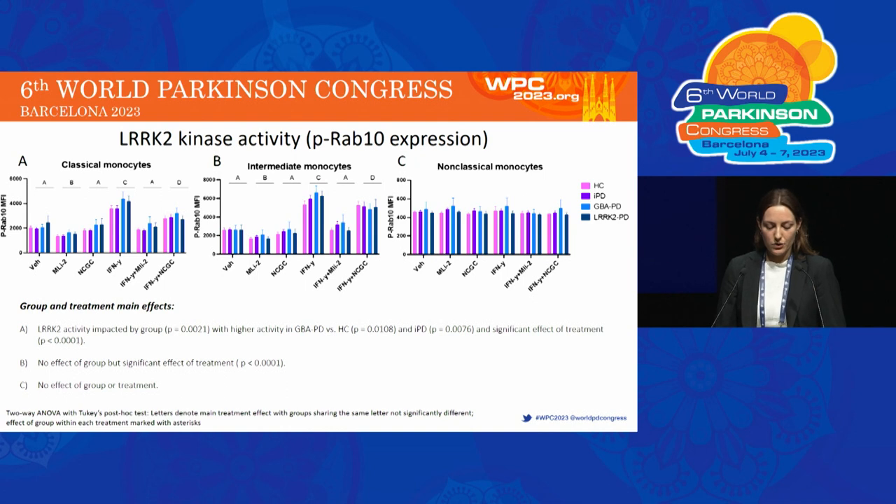These graphs show LRRK2 kinase activity as measured by levels of phosphorylated RAB10. In classical monocytes, there was higher LRRK2 activity in GBA PD compared to healthy control and IPD groups, with no effect of group seen in intermediate and non-classical monocytes. Stimulation with interferon gamma increased LRRK2 kinase activity in all monocyte subsets.